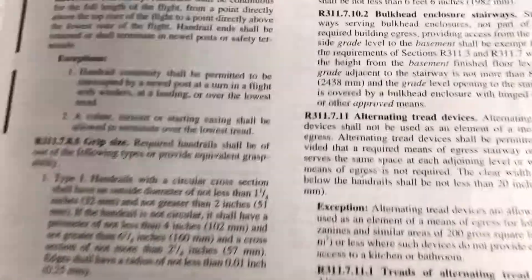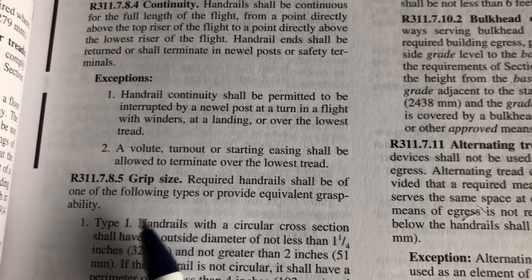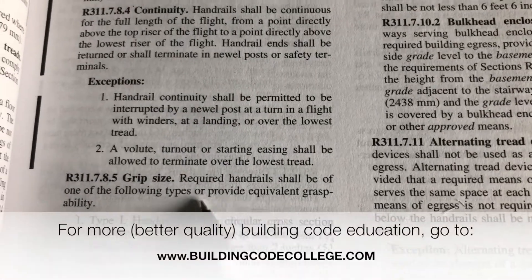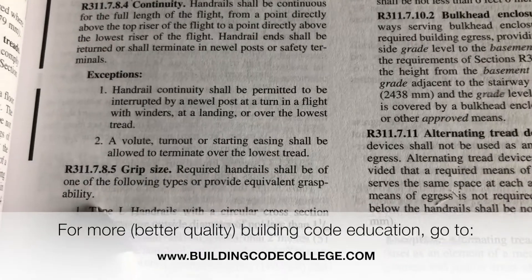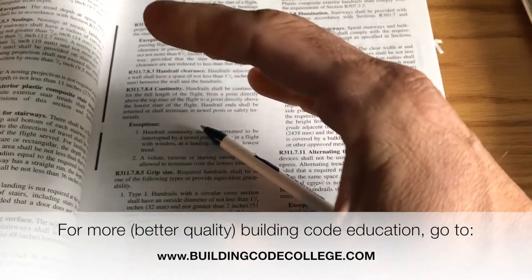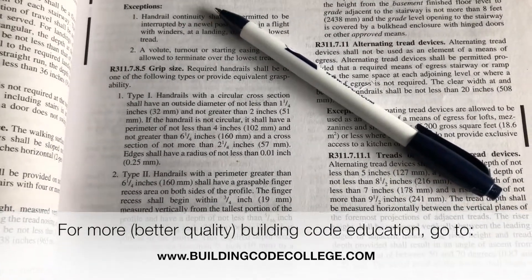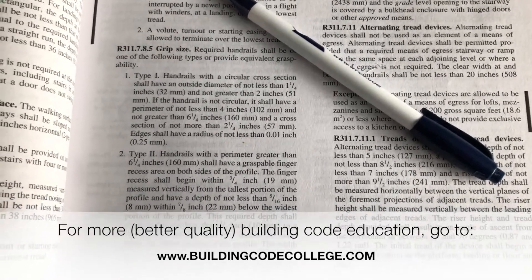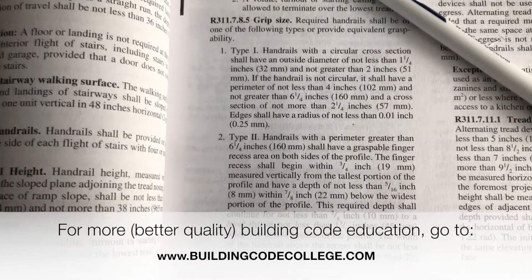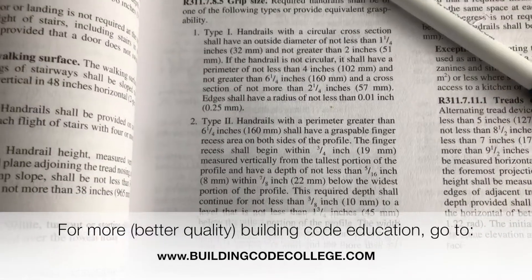Remember, it's about graspability. The code is not meant to give you one way or the highway — it gives inspectors the ability to consider equivalent graspability. Think about grasping, not pinching, and it can be that simple. I hope this helps, because you can't rely on others to give you all the answers. Everyone needs to be able to go to the code — the book we all have to abide by — and analyze it themselves. That part is ridiculously complicated, but good luck in your construction.